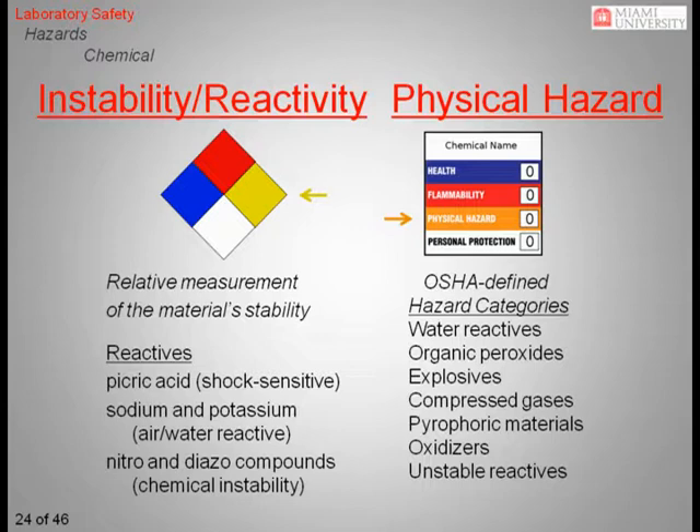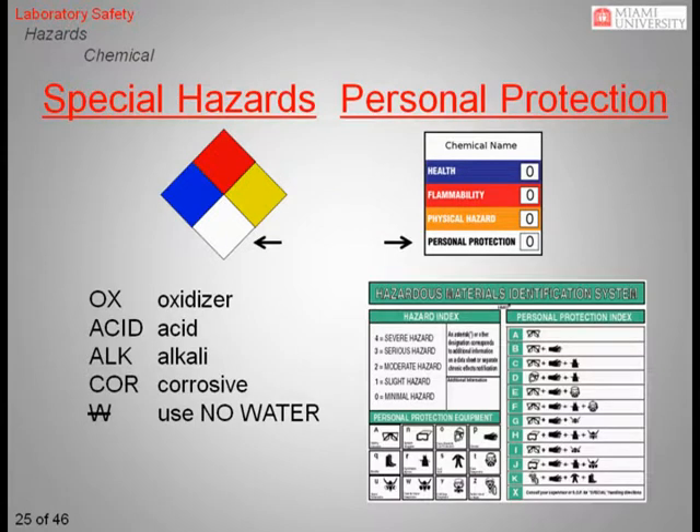The white section of the labels is where the two systems differ the most. The NFPA fire diamond uses this area to convey a limited set of special hazards, such as the letters OX for oxidizer, or a W with a line through it to signify violent water reactivity. In contrast, the HMIS label uses this section to define exactly what level of personal protective equipment, from face shields to gloves to full body suits, is required to work with a particular chemical.